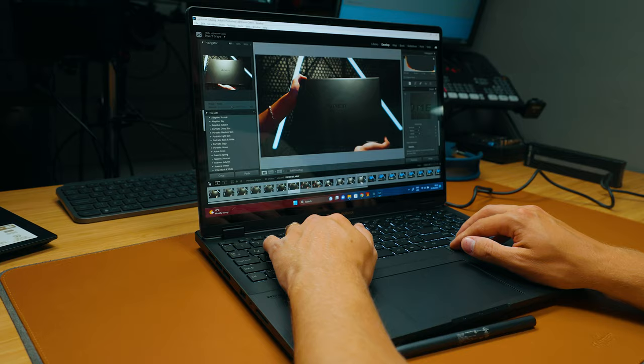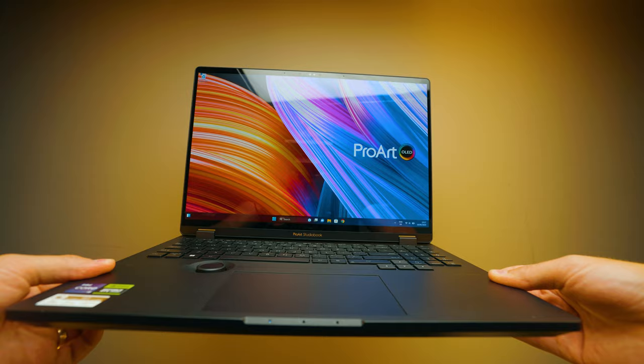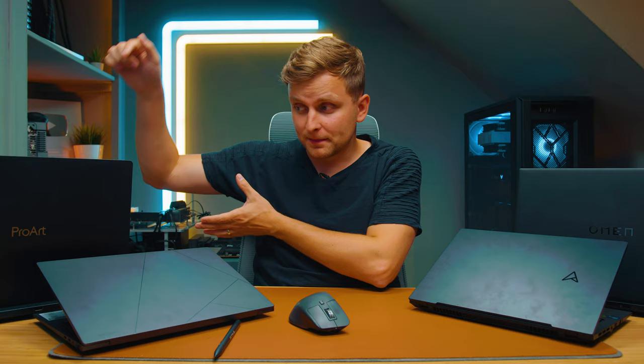If you're looking for something made for creators — high-end but still affordable — the ProArt is the winner overall. It's even cheaper than the Omen, and when you open it up and start working, the build quality, the OLED screen, the Asus dial, and the touchscreen make it a joy to use. The best bang for buck goes to the ProArt for all of its usability features. I'd very easily trade the Omen's raw performance for the ProArt's OLED screen, Asus dial, and touchscreen.